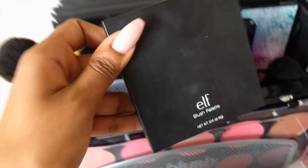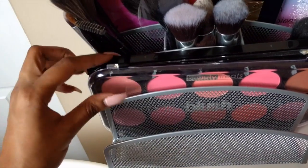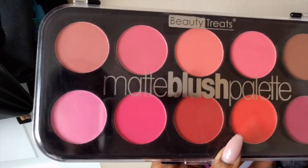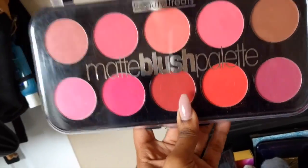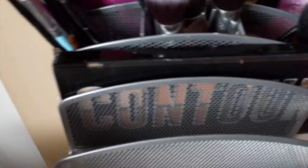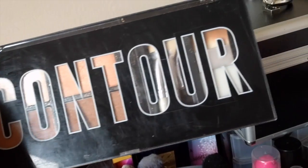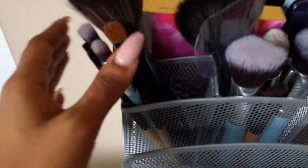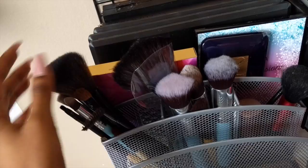I also have my e.l.f. blush palette — the light one. And behind the eyeshadows, I have my Beauty Treats Matte Blush Palette with lots of different matte, highly pigmented blushes. I got it on Amazon and will try to find the link for the description. A little bit goes a very long way with this palette. And then behind that, I have my Pro Fusion Contour Palette — it has two highlighters, two contours, and some brushes, and I really like it. Then just some brushes I don't use often but keep out just in case.